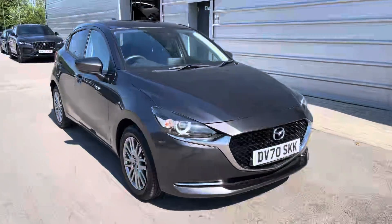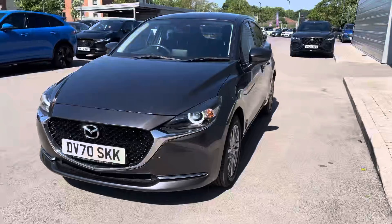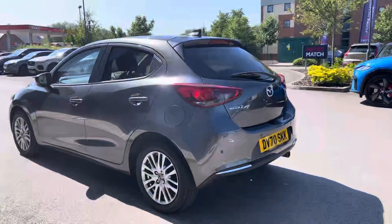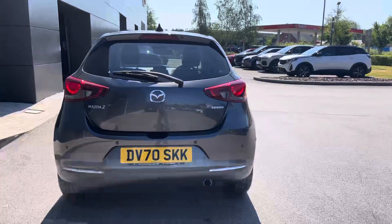Hello, my name is Skye from Crew Motor Match and today I'm going to be taking you around this approved used vehicle. Now in stock we have this Mazda 2 Skye Active G MHEV Sport Nav with a 1.5 litre engine, low mileage and full dealership service history.